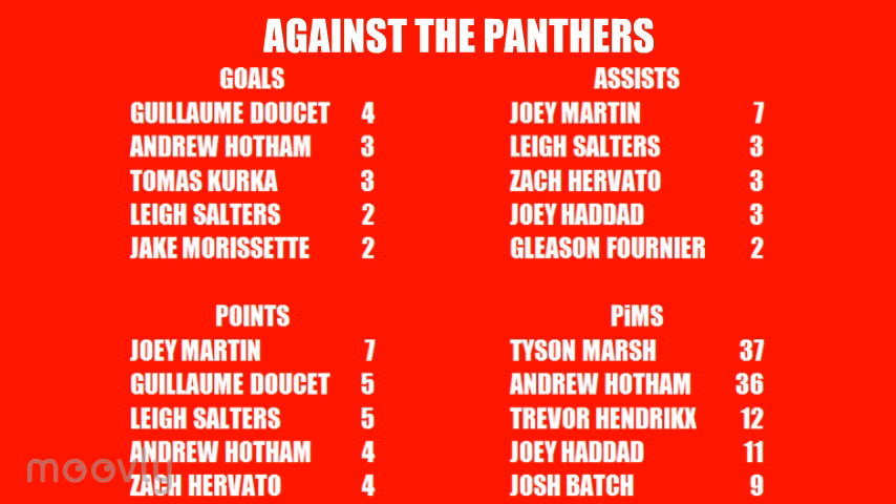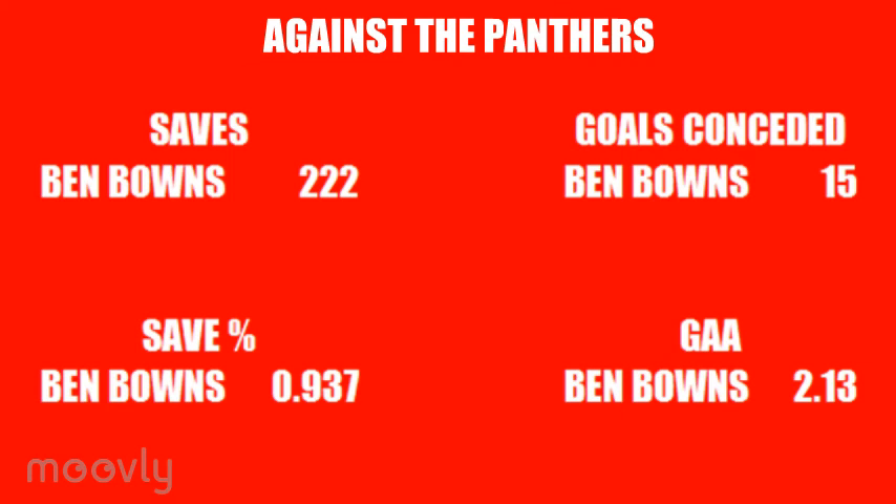Doucette has been the leading goalscorer against the Panthers with 4, while Hotham and Thomas Kerker have both scored 3 times. Martin is the standout leader for assists, having provided 7 during the 7 games, and this means he also leads on total points against the Panthers with 7, ahead of Doucette and Salters who have 5. The injured Tyson Marsh leads for penalties with 37 minutes, just ahead of Hotham who has 36. In goal, Bounds has played in all 7 meetings between the sides and has a goals-against average of 2.13 and a save percentage of 0.937, having kept out 222 Nottingham attempts.